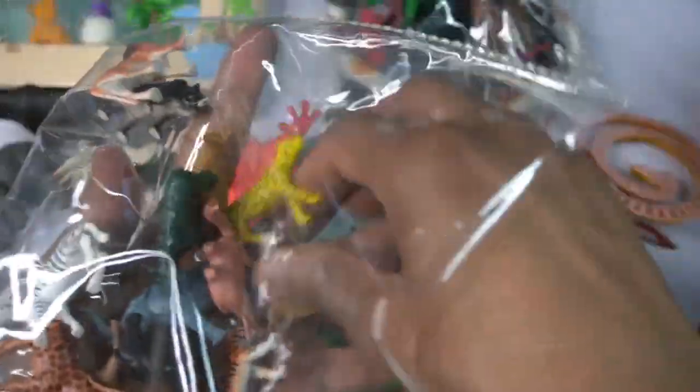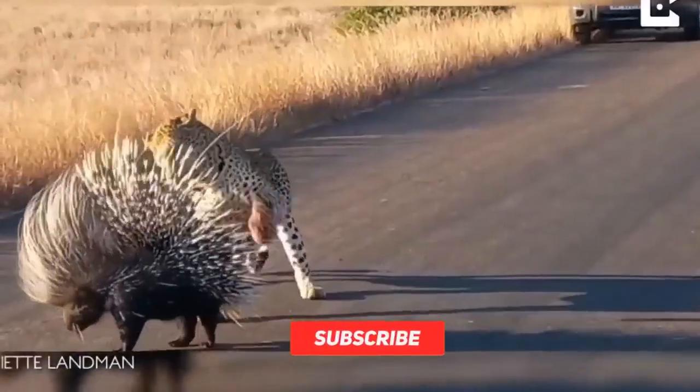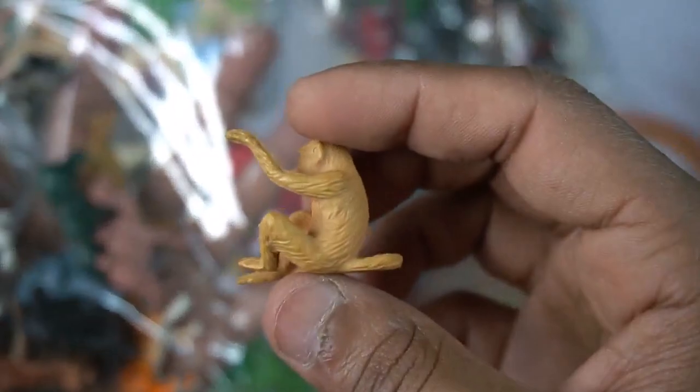Black gorilla, so side this black gorilla. And guys next - leopard! Guys beautiful, look guys, little size leopard. Amazing design, leopard. So side this leopard, and guys - green monkey! Beautiful, look guys, green monkey.